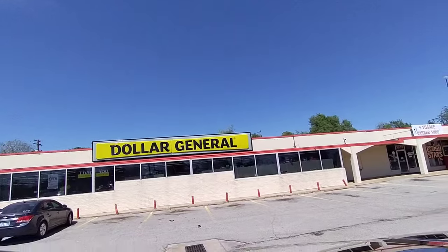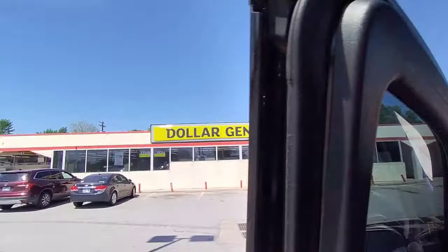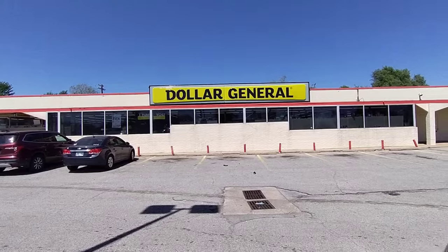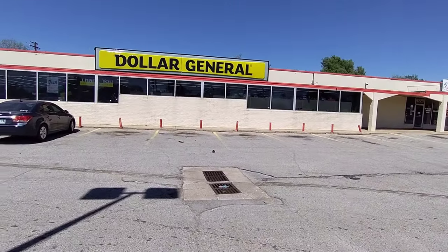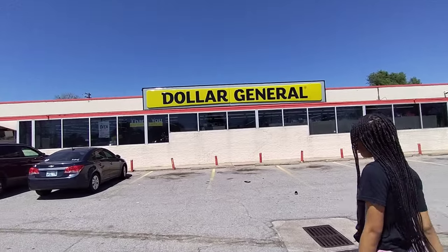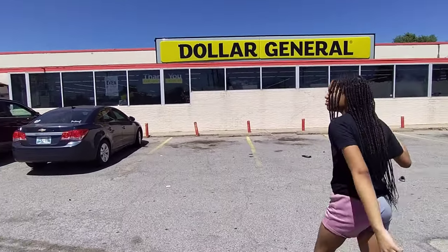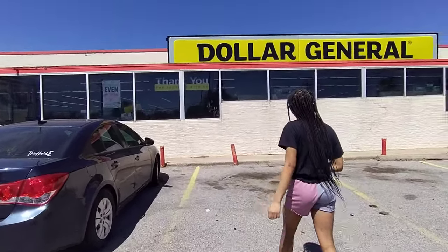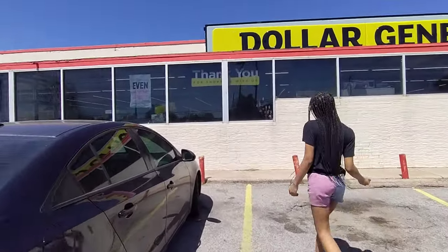Hey y'all, welcome back to my channel! I'm here at Dollar General, a store I hardly ever come to. I don't even know how long it's been. Let's go in here and see if they have good deals. Comment below if you like to shop at the Dollar Store.